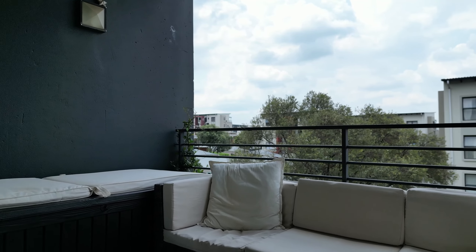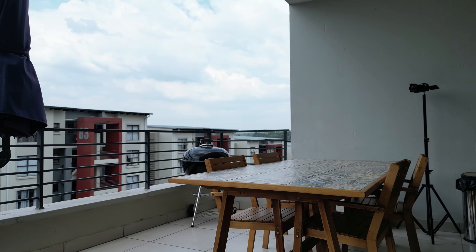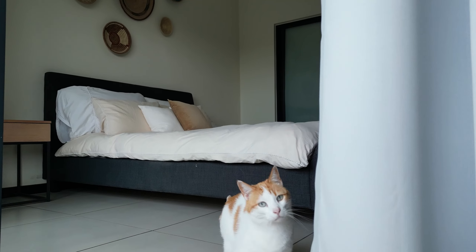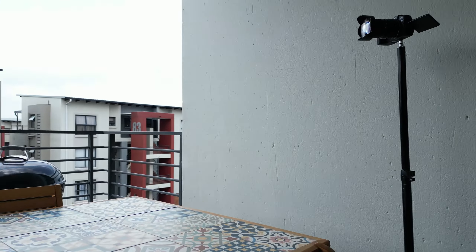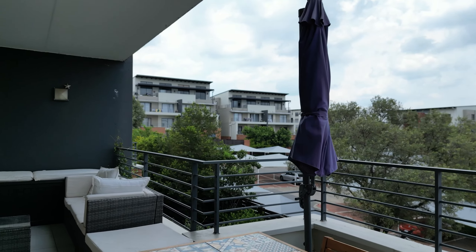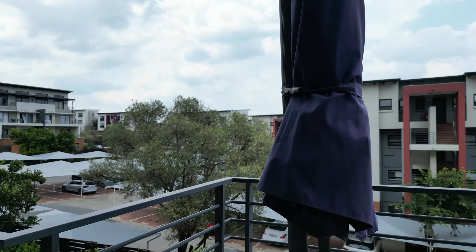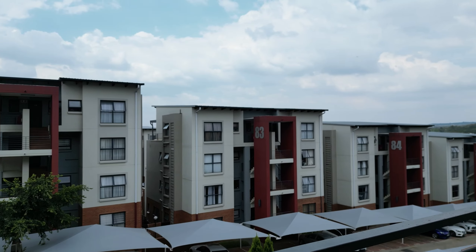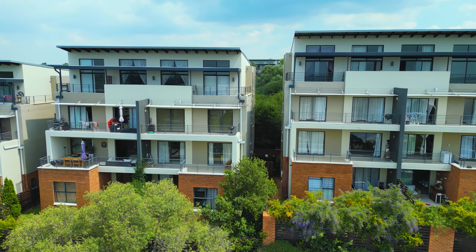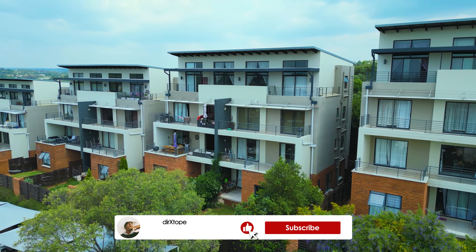The balcony view — you can see your neighbors. There's a braai stand right there, which is what South Africans call a barbecue. Hello to another cat — they always like getting their own spotlight! The view is really calm and nice. You just see similar buildings around you. I'll give you a closer look — some houses, more apartments, and further down just rocks.